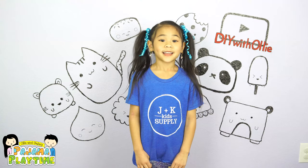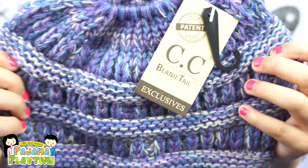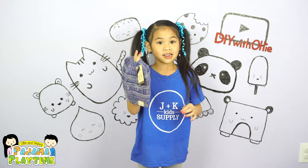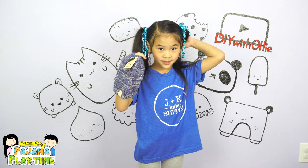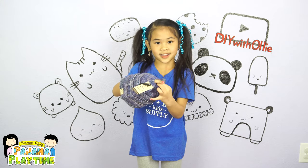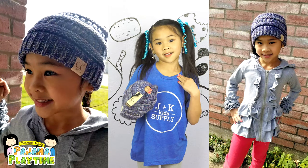The last thing I got is a CC beanie tail. It's so pretty, and you can also wear it if your hair is tied up into a ponytail, because it has this little hole right here. Here's a couple of pictures of me wearing it.